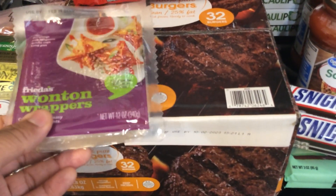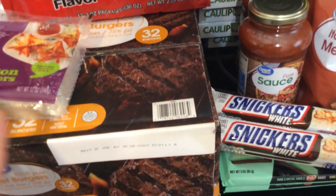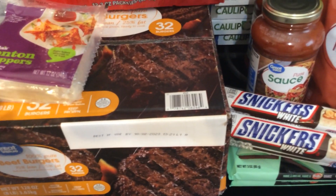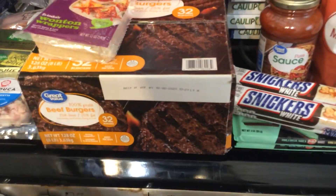And then all the way in the back we have a pork roast. We also have wonton wrappers — again, we'll use those for our homemade Chinese food. We have a box of pre-made burger patties, which makes it easy to throw them on the grill or in the skillet for a quick burger.